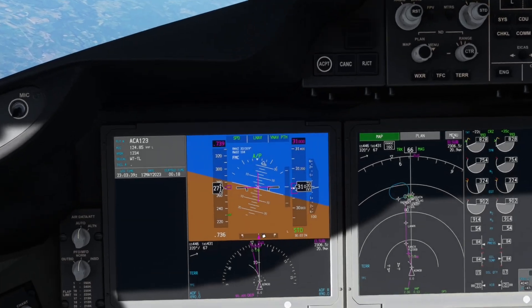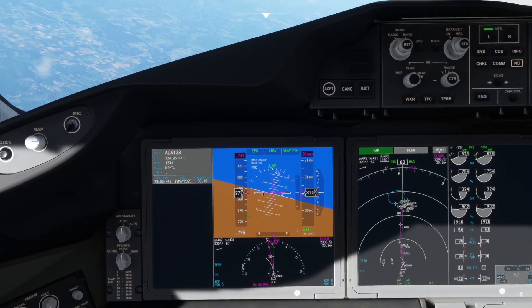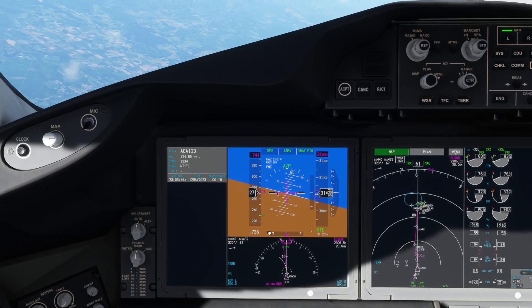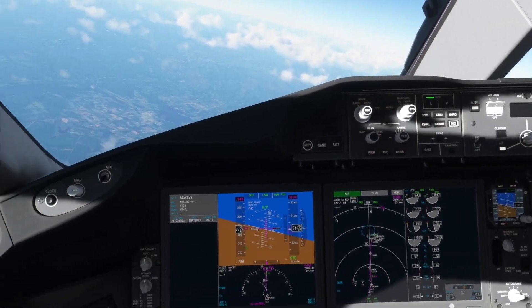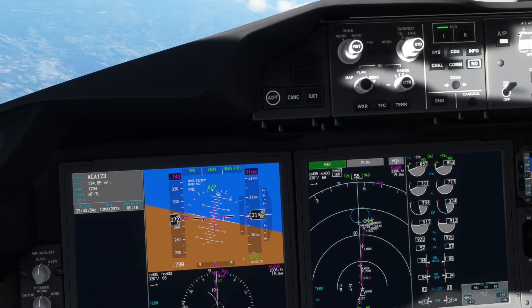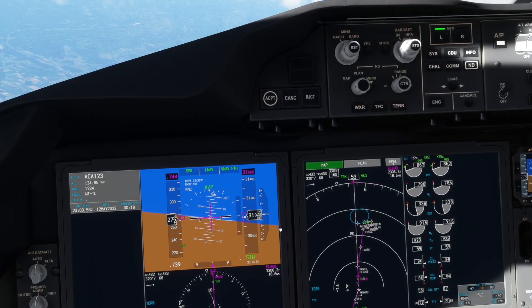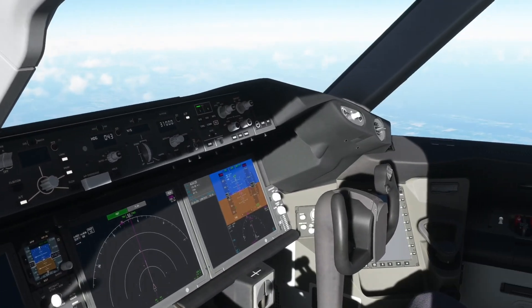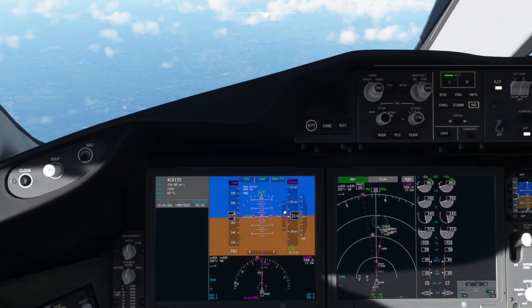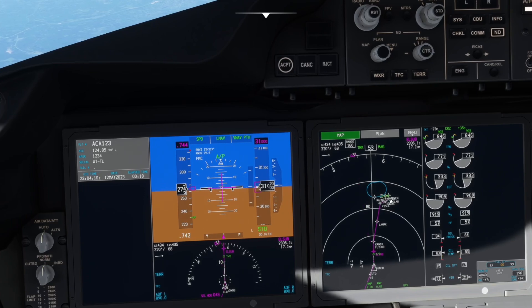Seeing the top of descent coming up. We're going to dial in 3,000 feet for the approach — cleared to 3,000 via the CAPITAL5 arrival. VNAV should just follow the arrival all the way in, abiding by those restrictions. So far so good — much more flyable than it was in the past. A lot of things are coming along in this first update; can't wait to see what it's like when it's finished.